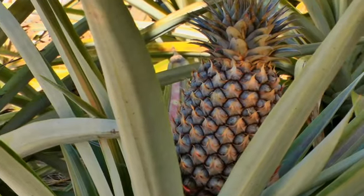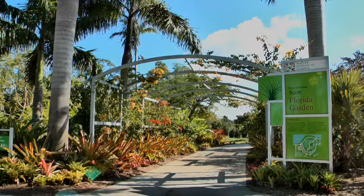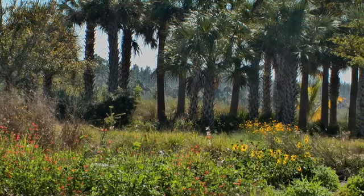Nearby, see pineapples and bananas growing in the Caribbean garden. And the Florida Garden has the largest native meadow garden in the area — a great place to see hummingbirds.